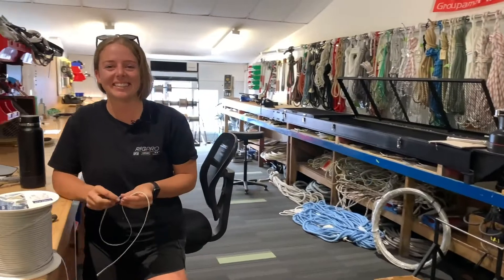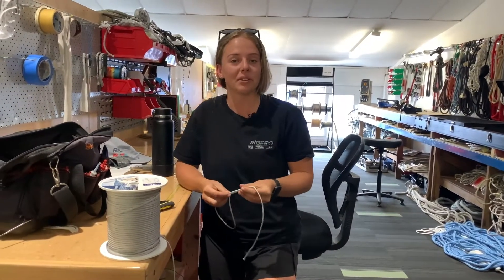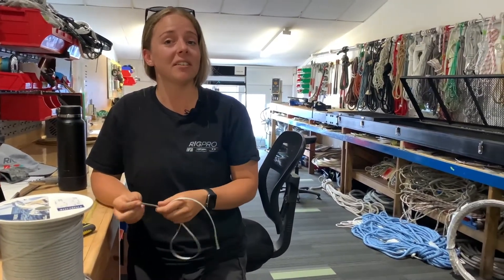Hey Bex! How are you? Good, how are you? Good, thank you. What are you up to? I'm just making a little soft shackle. Is that something you do every day? Yes it is, but it's not the only thing that I do.